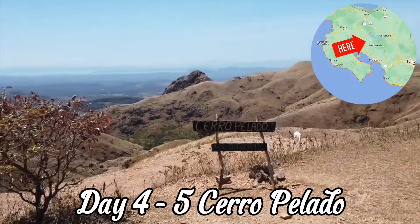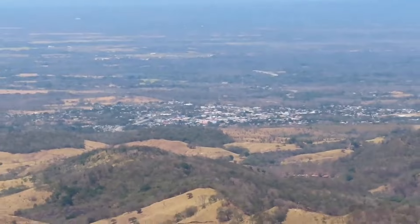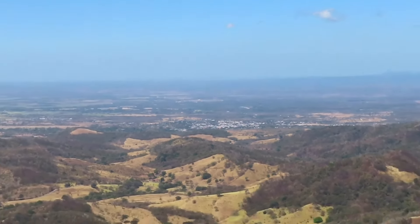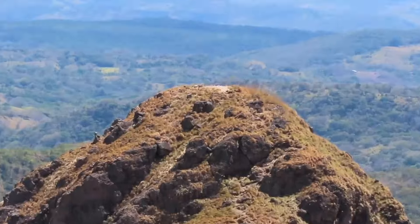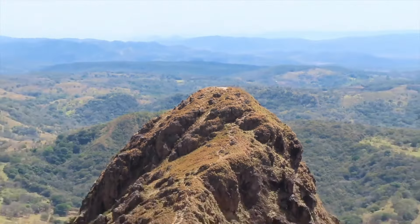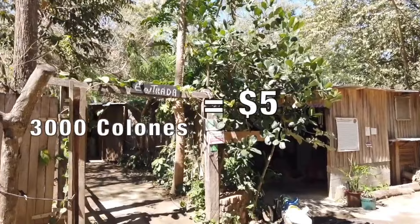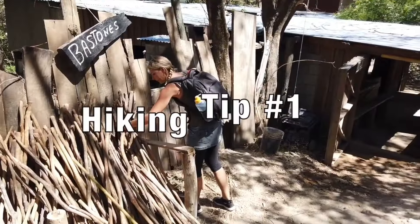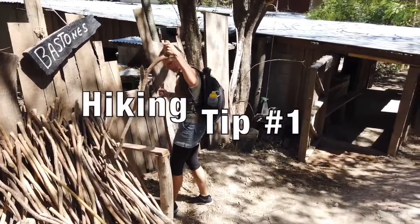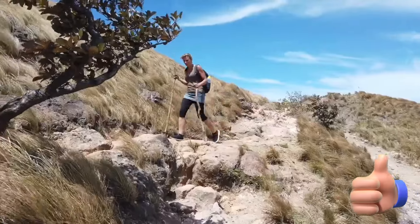We continue our journey to El Cerro Pelado, an ancient volcano located near the town of Tilarán. Take a hike to the rim of the volcano and see the incredible views of the surrounding countryside. The entry price is 3000 colones per person. Here's a bonus tip: use the walking sticks at the entrance, as some parts are a bit steep. You'll be glad you did.